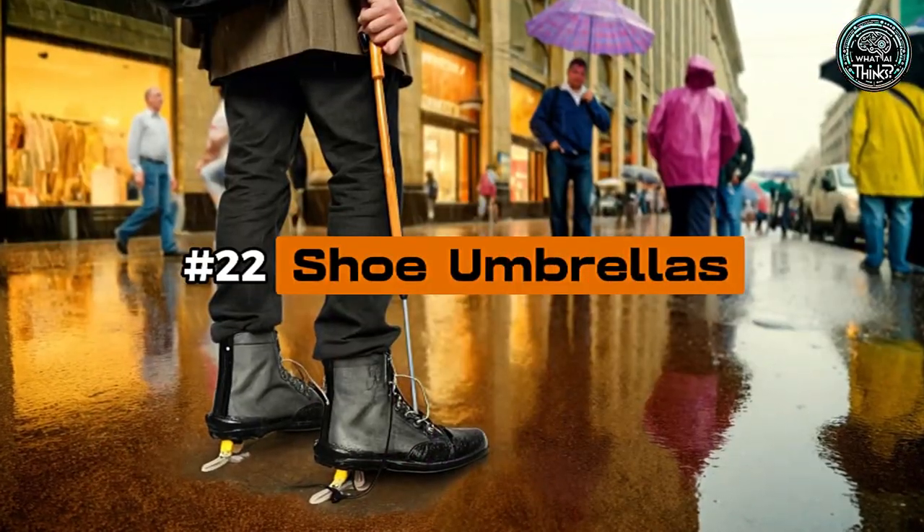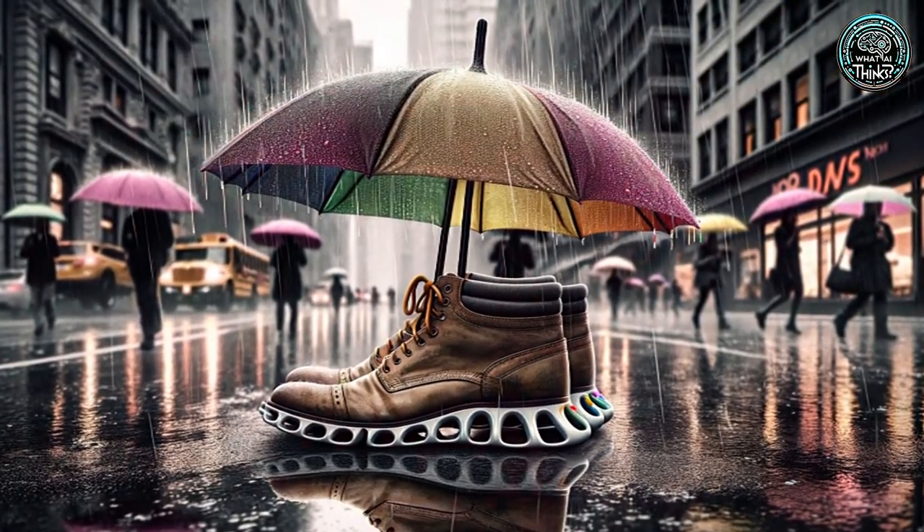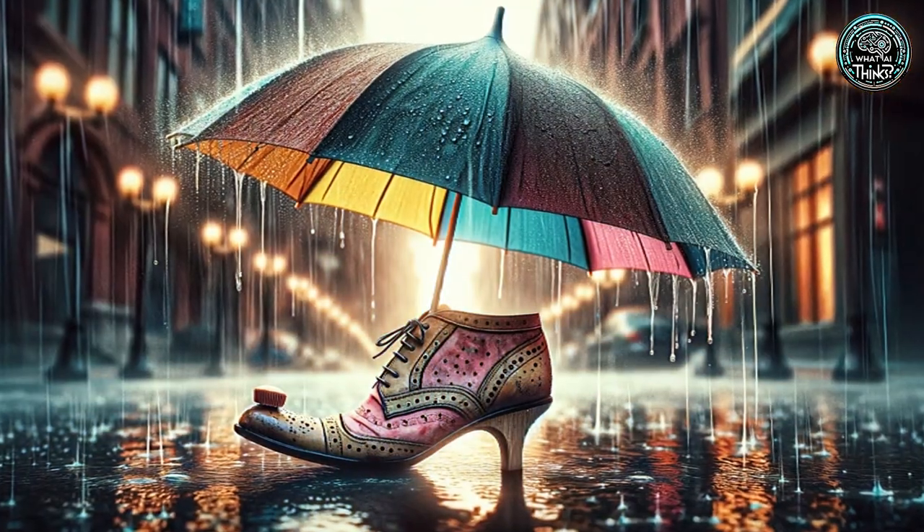Number 22: Shoe Umbrellas. Rainy day? Protect your shoes with shoe umbrellas. While they promise dry footwear, they're sure to attract some curious glances more than actual raindrops.